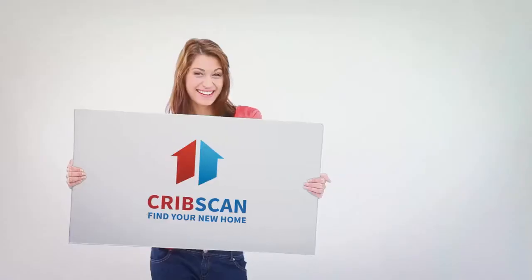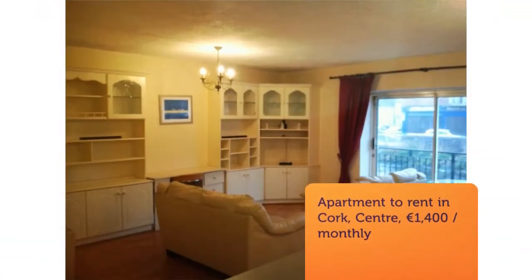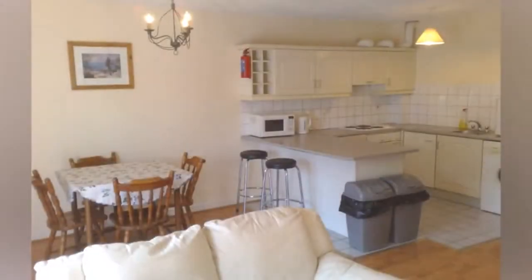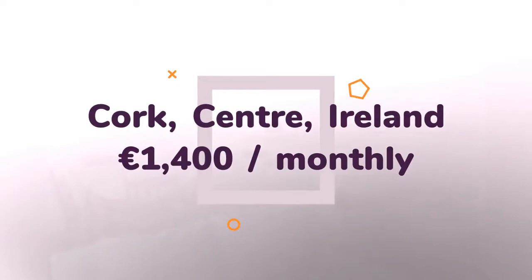Cripscan presents this gorgeous rental in Cork. This two-bedroomed apartment is on ground level and is in good condition. It has a spacious living room area with wooden floors and kitchen area with tiled floor, with a balcony view over the River Lee.